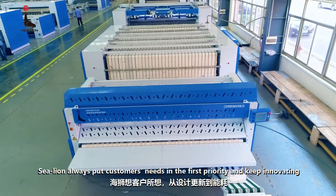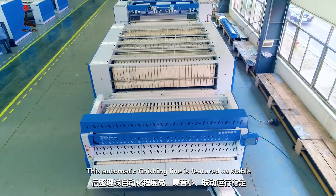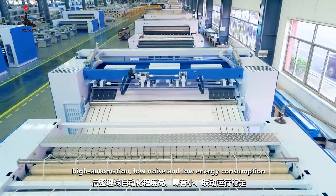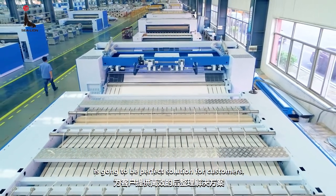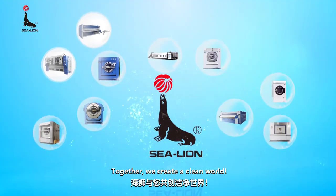Sea Lion always puts customers' needs as the first priority and keeps innovating. The automatic finishing line is featured as stable, high automation, low noise, and low energy consumption — a perfect solution for customers. Together, we create a clean world.